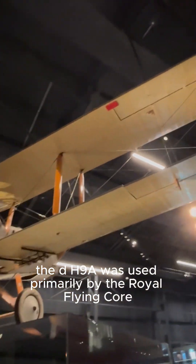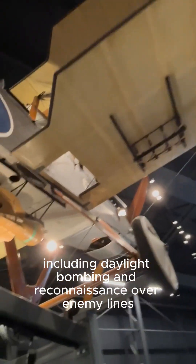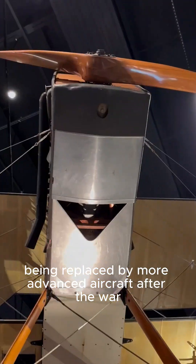The DH-9A was used primarily by the Royal Flying Corps and the Royal Air Force in various roles, including daylight bombing and reconnaissance over enemy lines. Despite its performance improvements, it had a relatively short operational life, being replaced by more advanced aircraft after the war.